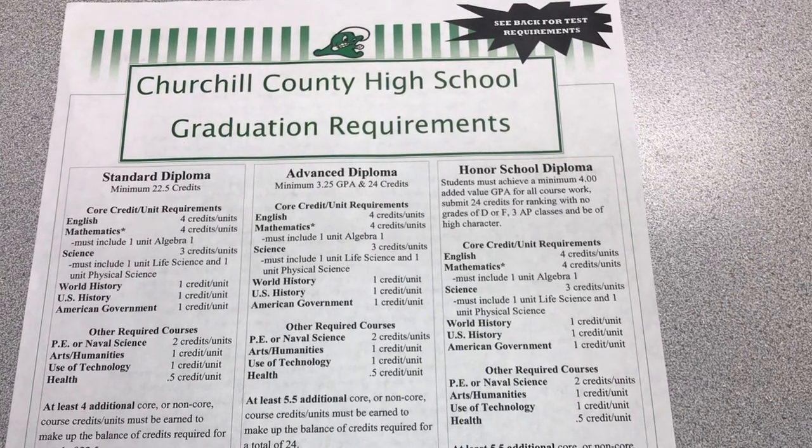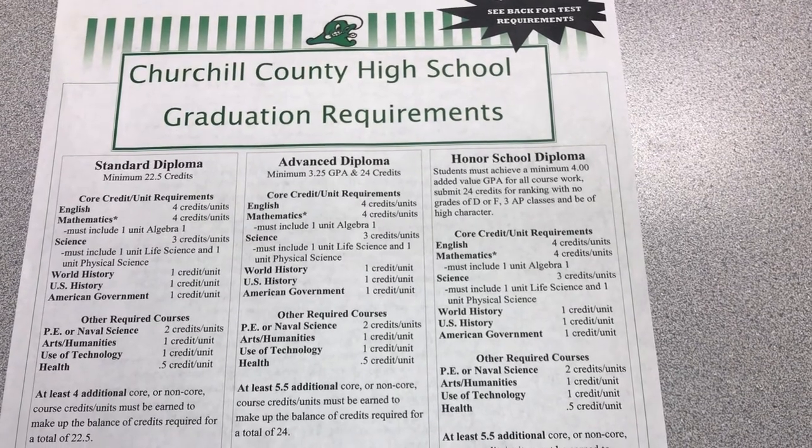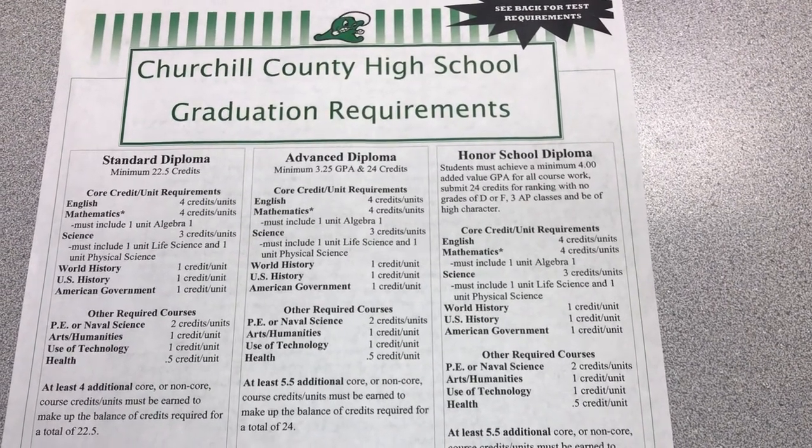For the standard diploma you must have a minimum of 22 and a half credits to graduate. For the advanced diploma you must have a 3.25 GPA or higher and 24 credits.